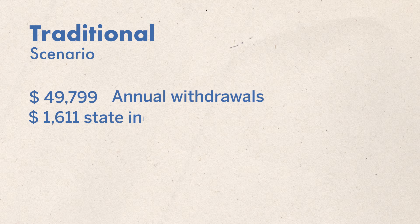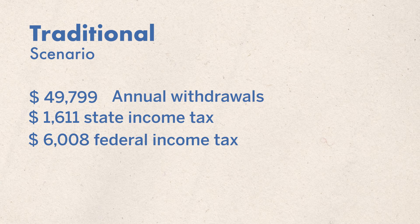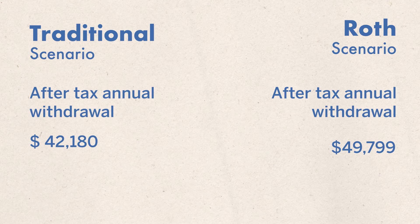This can get complicated for the traditional IRA. We haven't talked about social security, other investments, other income, or a spouse earning income. To make it super simple, we're just going to assume this is the only income you have. If all the income you have is the $49,799 coming out of your traditional 401k, you're going to be taxed on that. Let's assume you're in California: state tax will be around $1,600 and federal tax just over $6,000 a year. Combined, your $49,799 actually becomes $42,180.